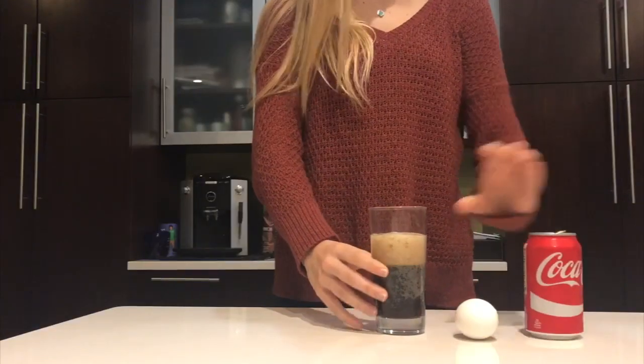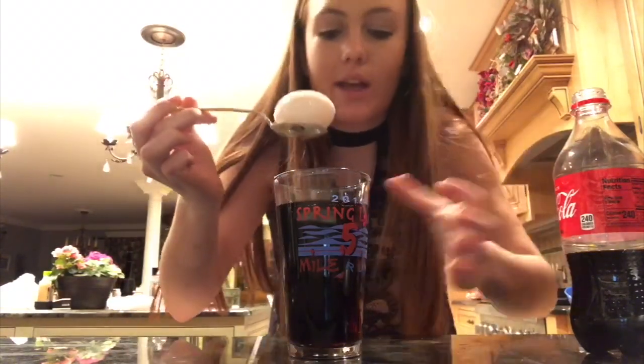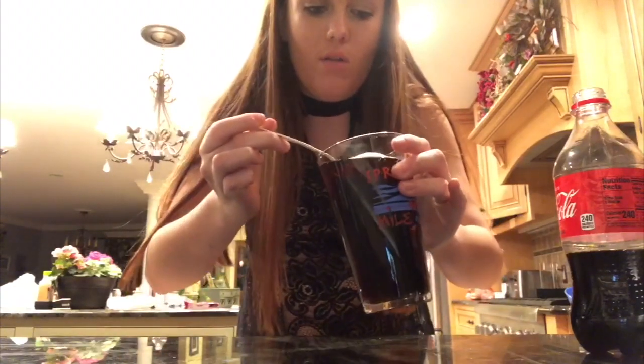For the one week portion of this experiment — this is the one day — I'm going to put the hard-boiled egg in the Coke for 24 hours. While we wait for our other eggs to dissolve, we're going to be doing a spotlight on one of our other eggs.